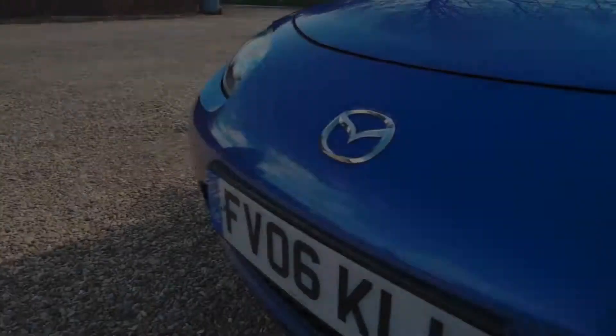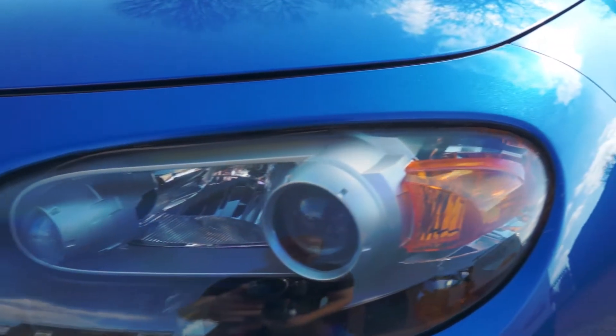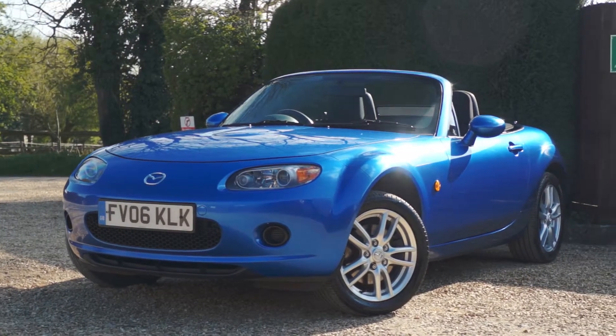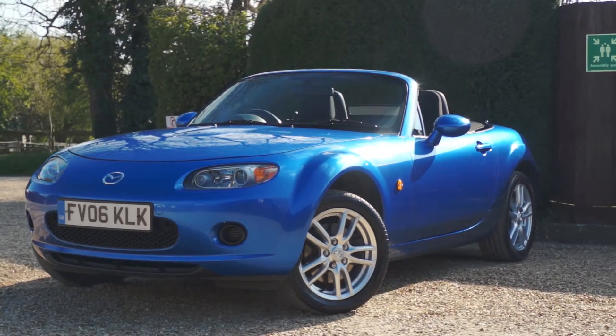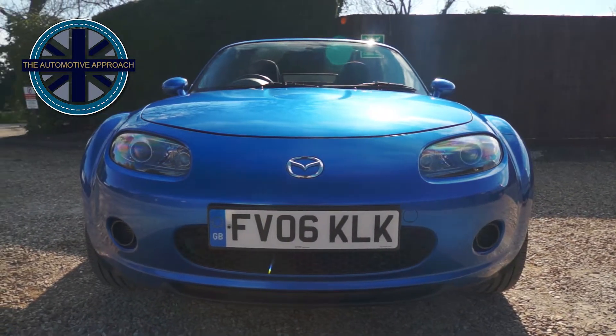It also has the larger of the two engine options giving you that little extra power to really make you grin. This really is a super fun car to drive and looks fantastic with its standout blue paint. This Mazda is on sale now so for more information please check out the link below.